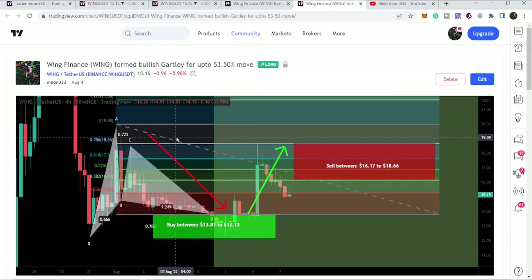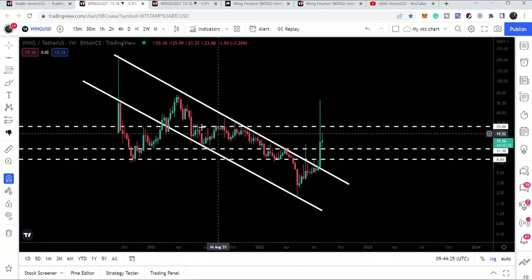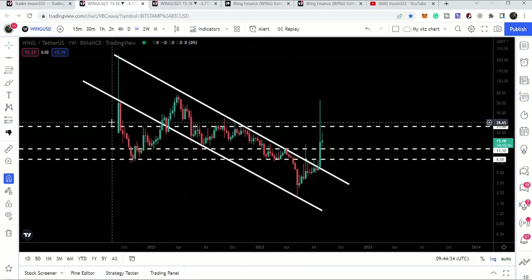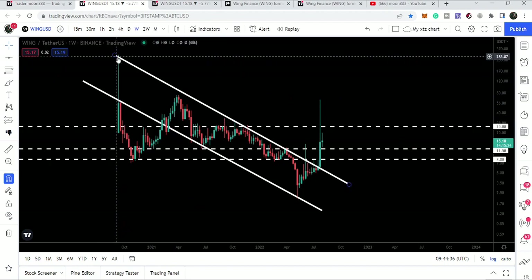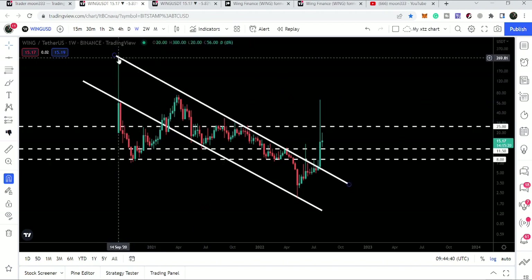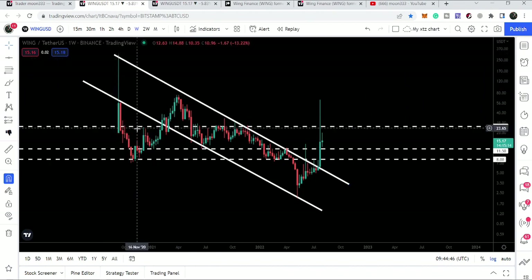Now looking at the live weekly time frame chart, we can see Wing Finance was moving inside a very long-term down channel. It entered the channel in February 2021. Before that, we had a resistance level from the channel where there was a long spike on September 14th, 2020, but it was rejected and moved down again.